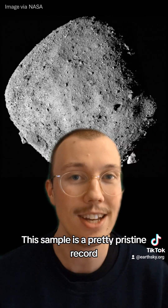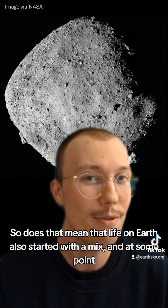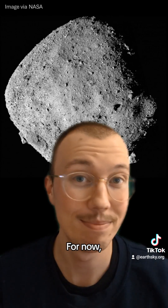Now, this sample is a pretty pristine record of the conditions at the start of the solar system. So does that mean that life on Earth also started with a mix, and at some point transitioned to left-handed amino acids only? Why? For now, it's a mystery.